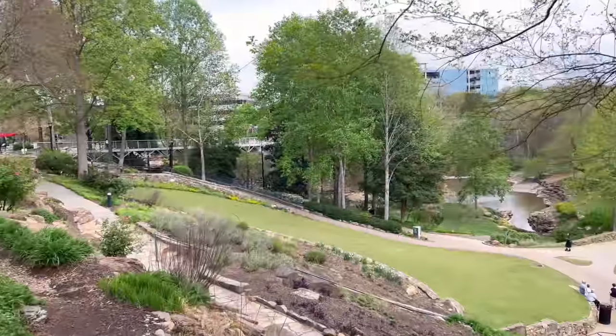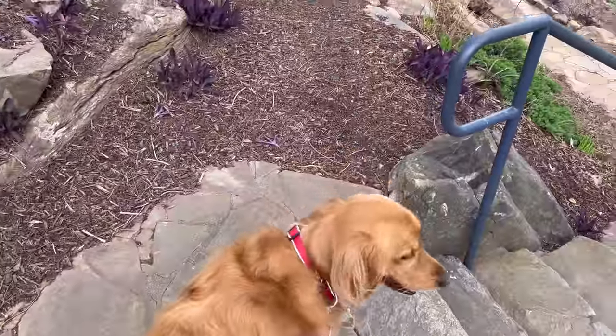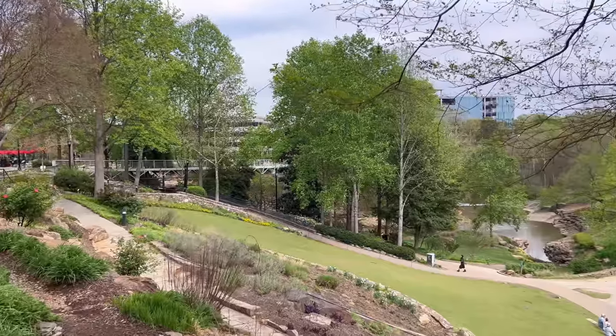So this is Falls Park — this is one of Teddy's favorite places to come. We come here and walk. They've got some construction going on and he's a little bit freaked out, but we're going to walk along the river and go find a taco spot.